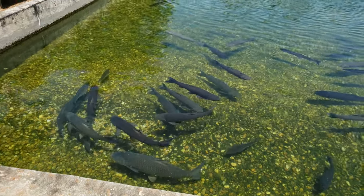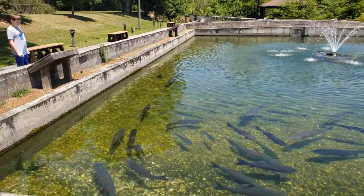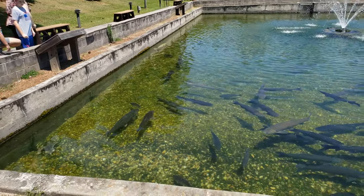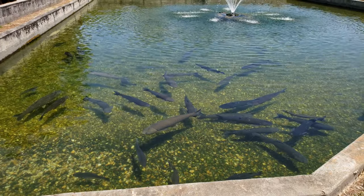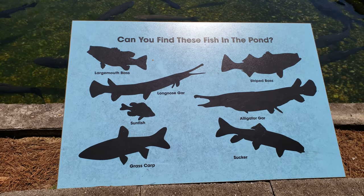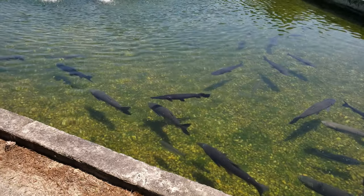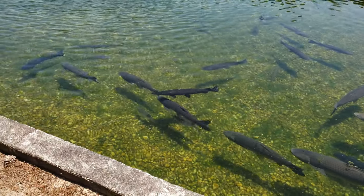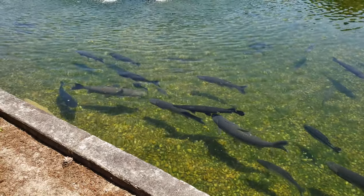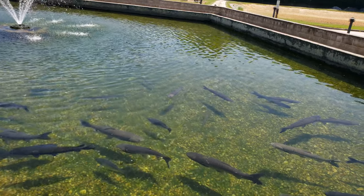Those are some big carp. There's alligator gar right there. Those things get big. Oh my goodness, I actually see an alligator! No, no alligators out here — just fish.